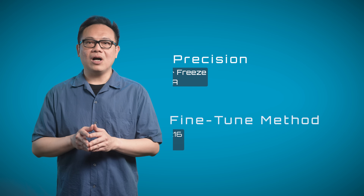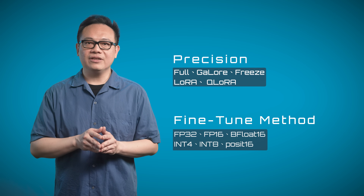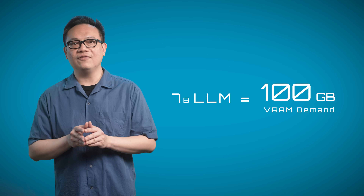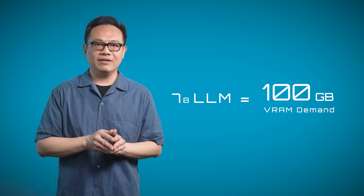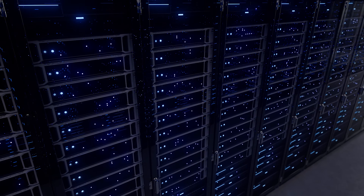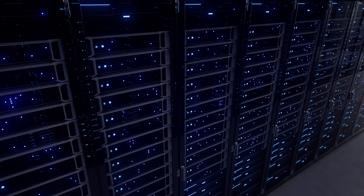Though the memory requirement may vary by precision and fine-tune method, for a 7 billion LLM, it would demand up to 100 GB or higher of VRAM to at least start fine-tuning — not to mention efficiency. The hunger for VRAM makes LLM fine-tuning very expensive.